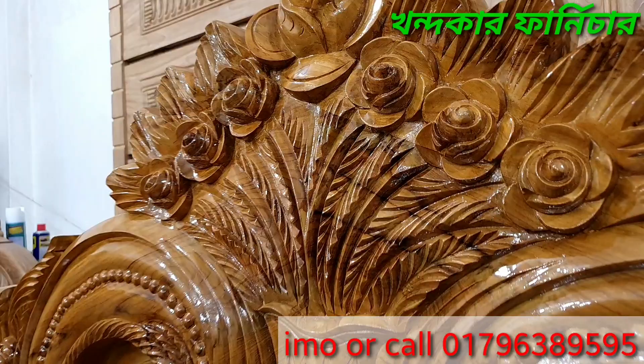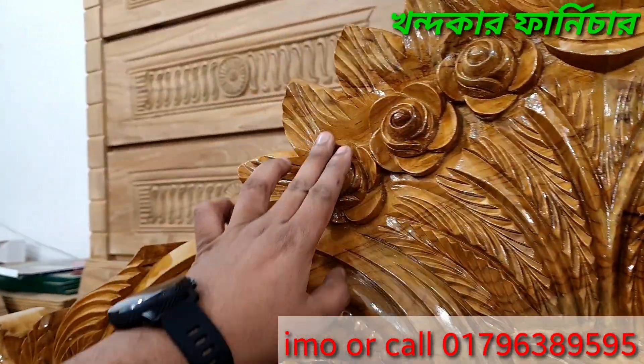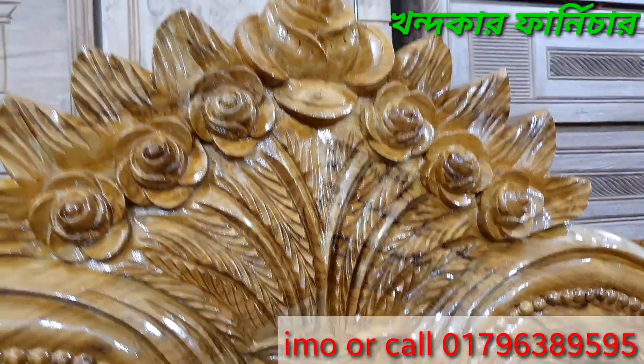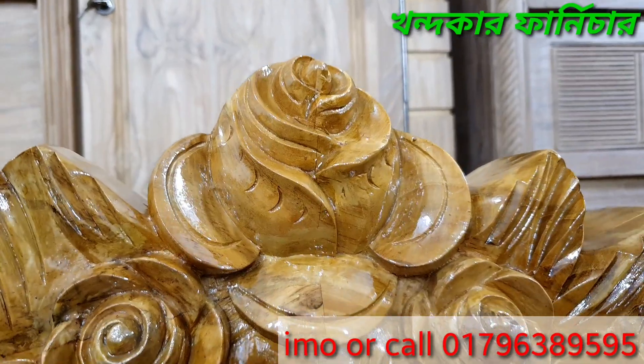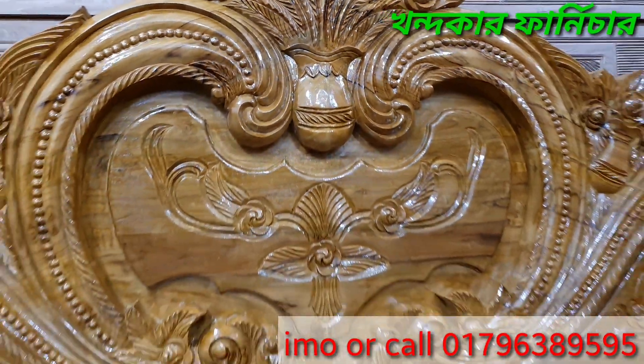This is the gullap gullap. This is the real gullap. This is the 3 gullap. This is the jominer card gullap. This is a good idea — we have a good idea, we have a good idea.